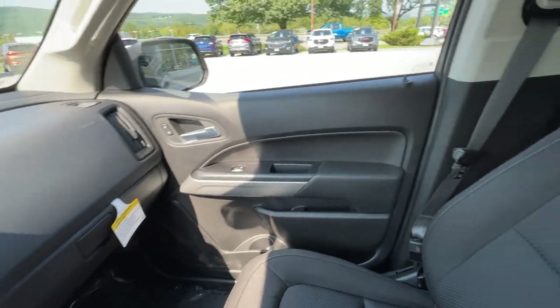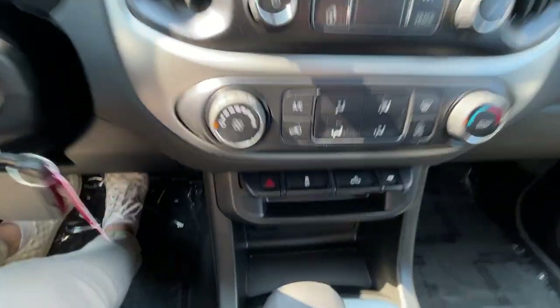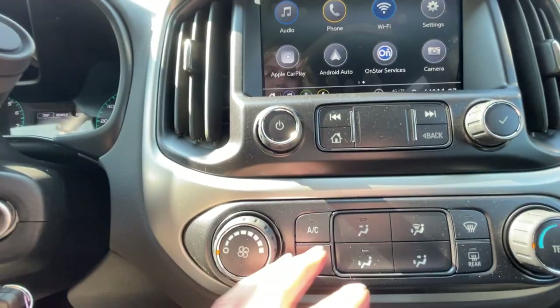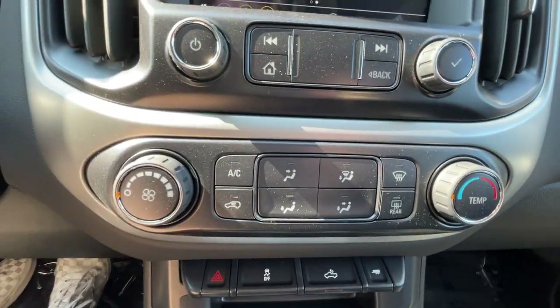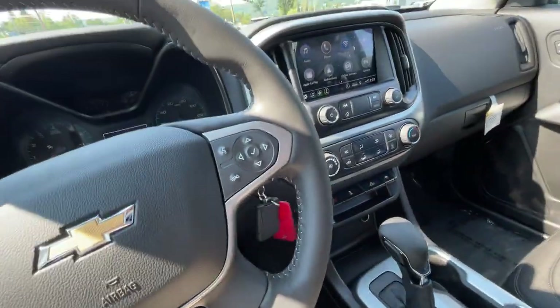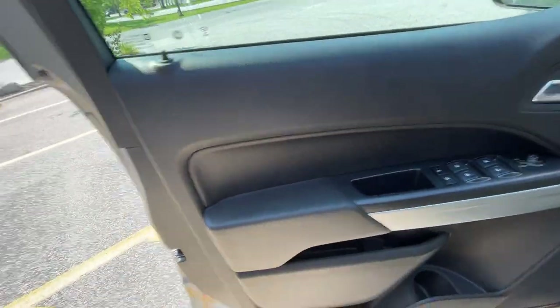This is a gorgeous little truck. I've got the option to turn the light on in the back, trailer mode, AC — it's all one center for the climate control of the whole vehicle. It's a great little truck.